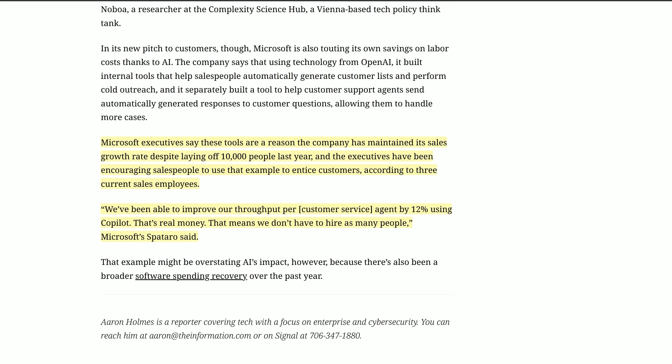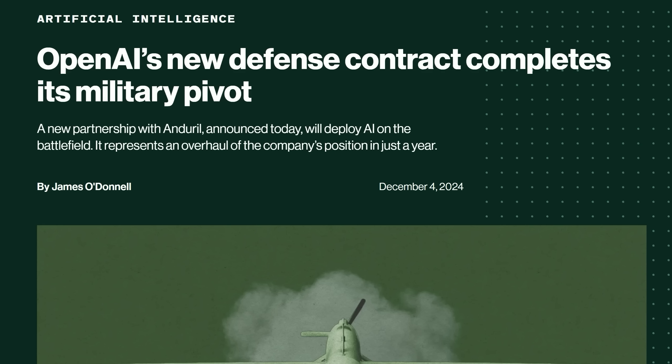That's the same Microsoft that was reported today in The Information as boasting about how much labour cost you could save if you adopt AI. They're being explicit about making sales for their Copilot service based on showing customers the example of how they laid off 10,000 people last year — according to three current sales employees. 'We've been able to improve our throughput per customer service agent by 12% using Copilot. That's real money. That means we don't have to hire as many people,' Microsoft's Spatero said. Is that the kind of company that you want controlling AGI?